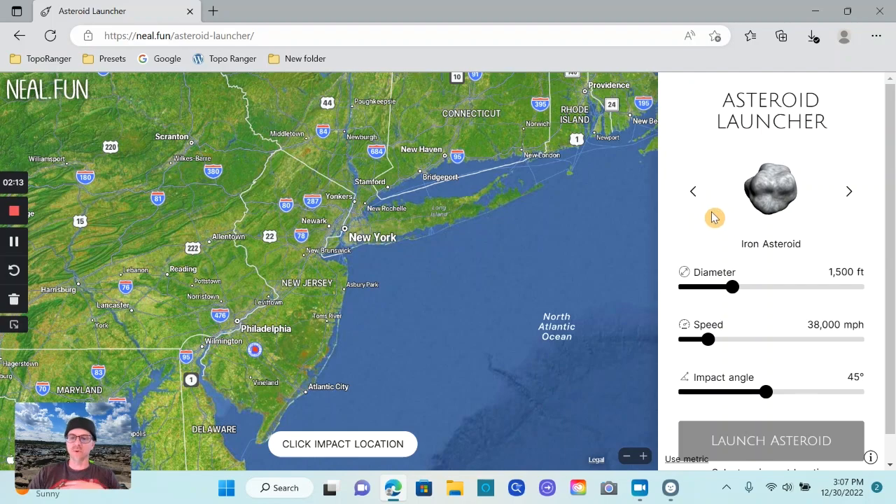First off, you get to pick what kind of asteroid you want — you've got iron asteroids, stone asteroids, carbon asteroids, comets, and gold asteroids. Just for this demonstration, I'm going to go ahead and pick a gold asteroid, because that sounds pretty cool.